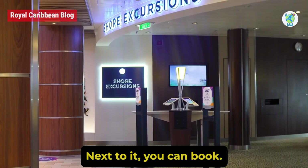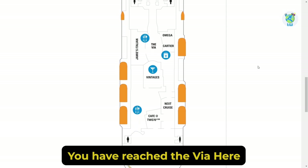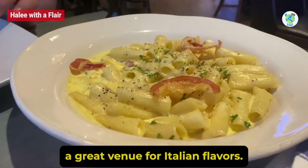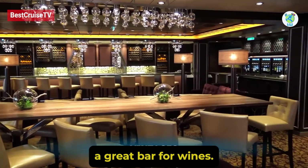Next to it, you can book shore excursions. Further aft, you have reached the Via. Here you will find Jamie's Italian, a great venue for Italian flavors, some shopping options, and Vintages, a great bar for wines.